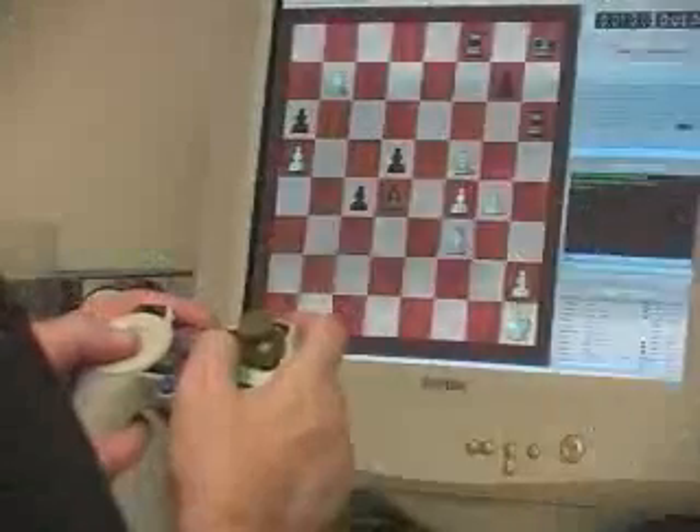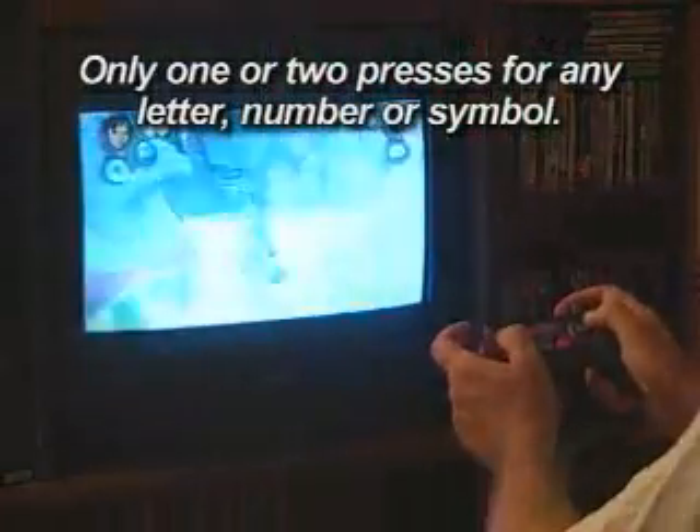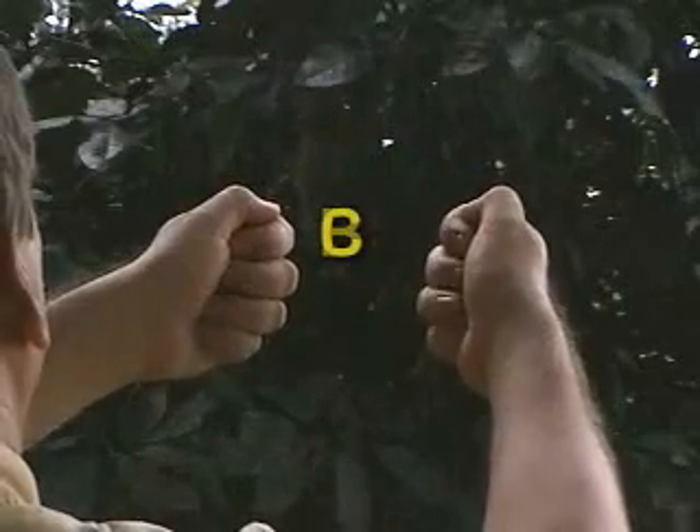10 buttons, one for each finger, can provide the next generation interface between humans and computers. This versatile method actually transcends the device and can even serve as a simple form of sign language between humans.